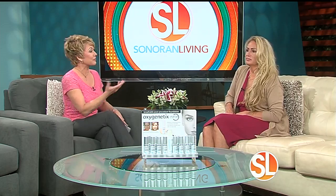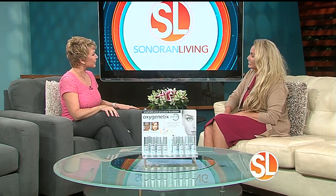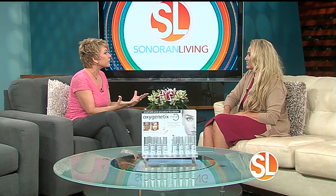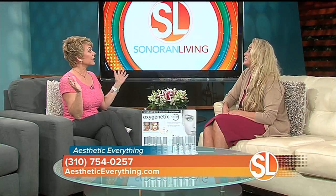I can't wait to tell you about it, but first of all, it's good to have you here. Thank you for having me. So tell me, what is Aesthetic Everything? Aesthetic Everything is a very large network of professionals within the aesthetic and beauty industry — plastic surgeons, dermatologists, and beauty products. That's a big network. It's a very large network.